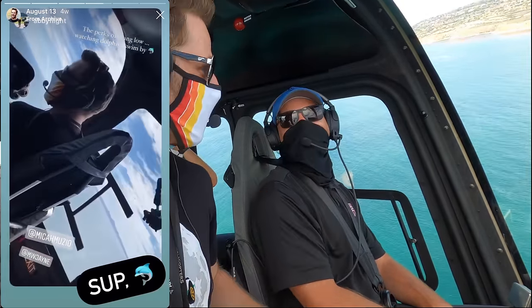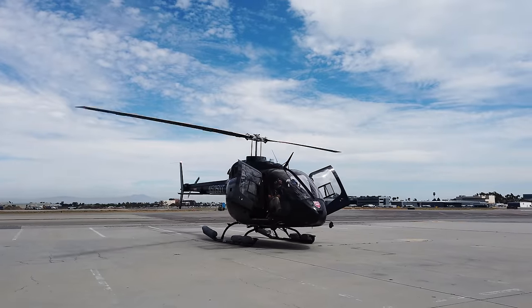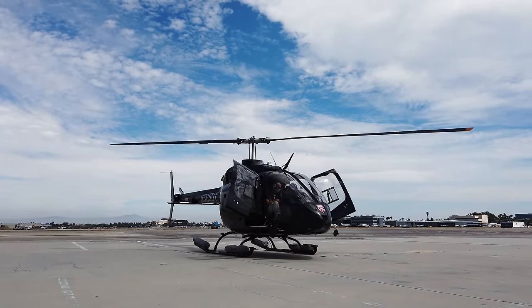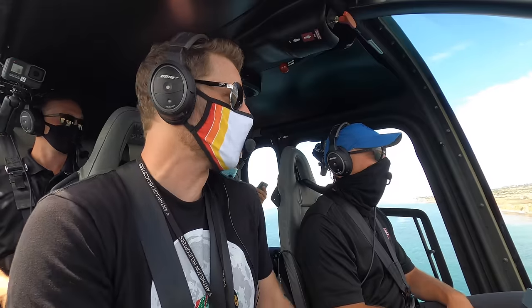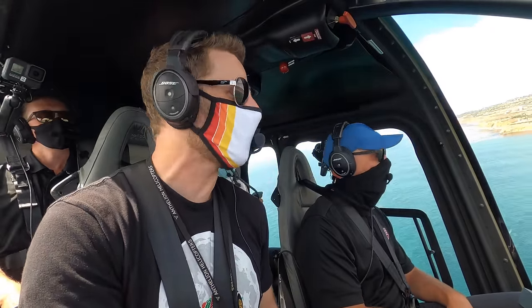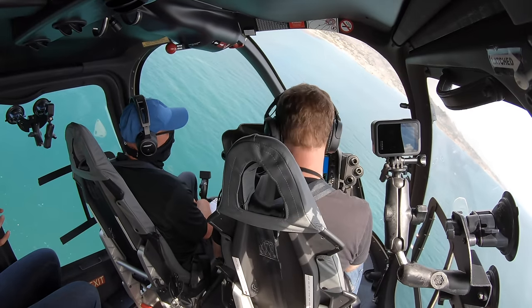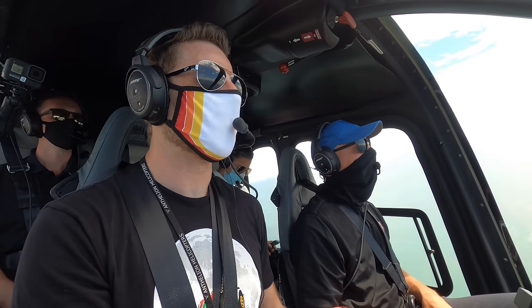I wish I wasn't wearing a mask so you could see the smile. From a casual perspective of somebody who's been flying for maybe 15 minutes, this seems like a really great package, especially for private use. What is the helicopter that I want to live with? This feels great — a really nice package.